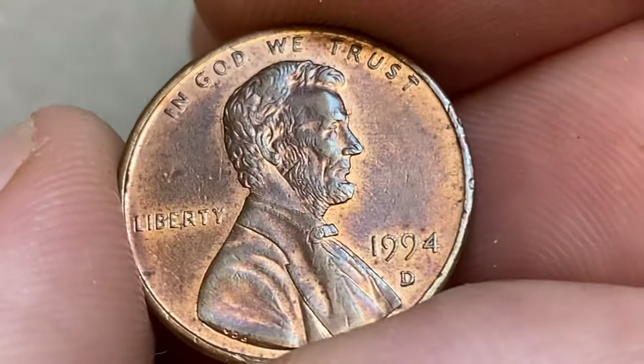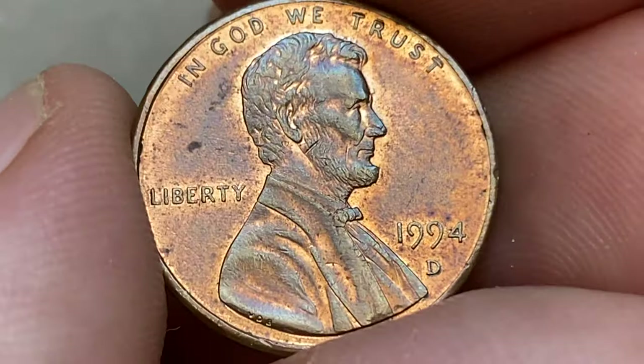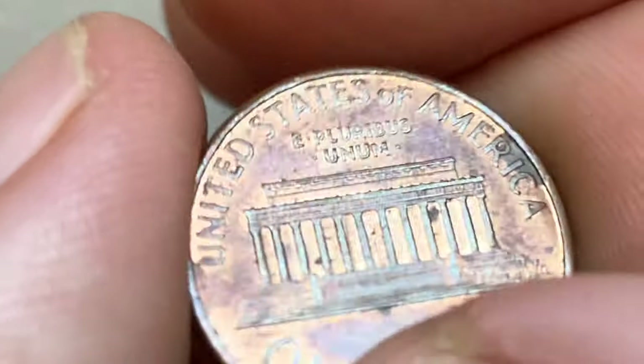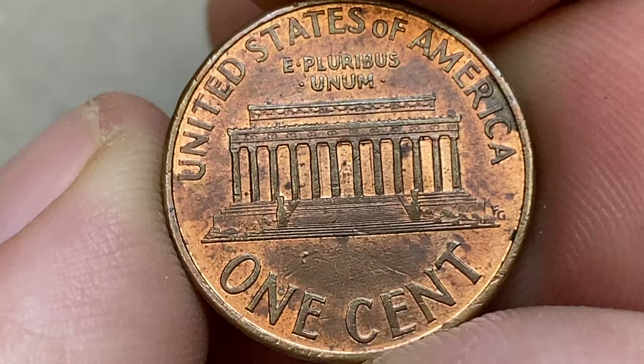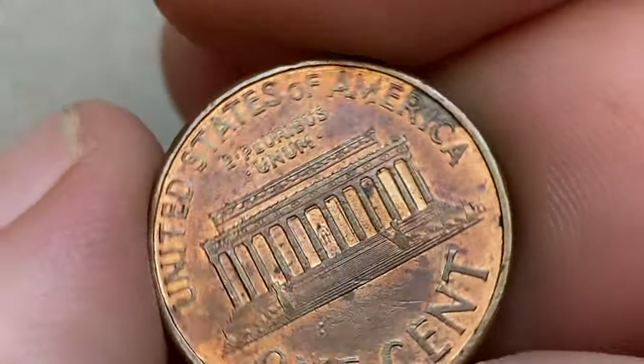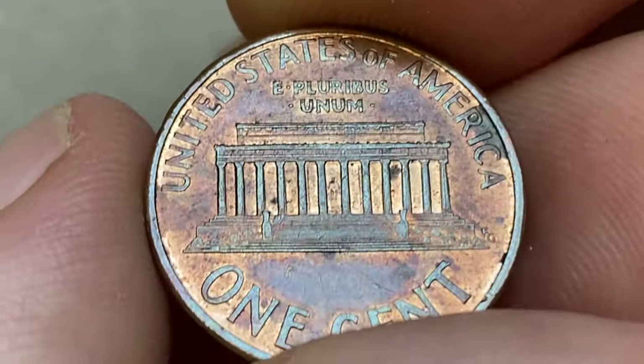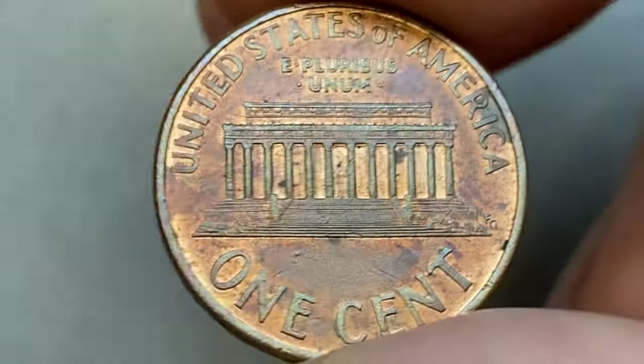The 1994-D Lincoln cent was struck by the billions, making it very common in most grades. The Lincoln cent features the portrait of Abraham Lincoln on the obverse and the Lincoln Memorial on the reverse, and has been produced in large quantities since its introduction. The 1994-D does not carry any notable errors or variations that would significantly increase its value.